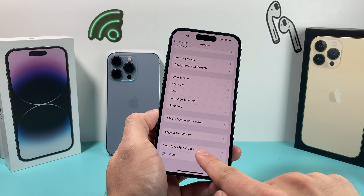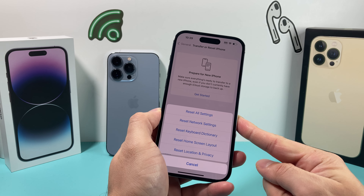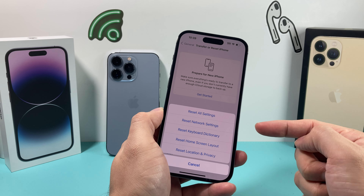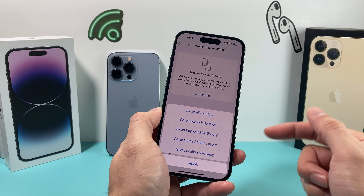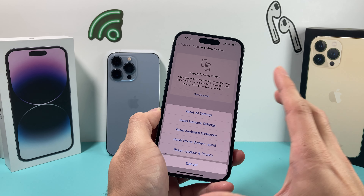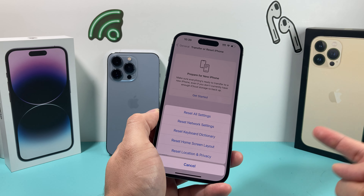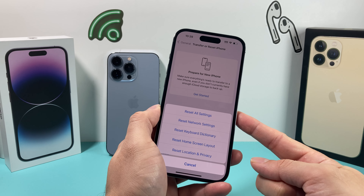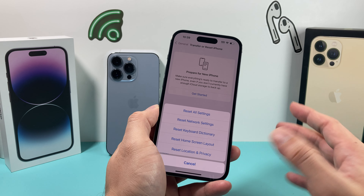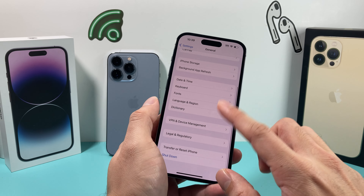If it's still not working, go to Settings, then General, then 'Transfer or Reset iPhone,' and click on Reset. There are two resets you can do: 'Reset All Settings' will reset all settings to factory defaults — it won't delete apps, photos, or videos, but it will reset custom designs, Wi-Fi settings, notification settings, and so on. The other reset you can do is 'Reset Location & Privacy.' These two resets will usually help and will not delete any of your content.